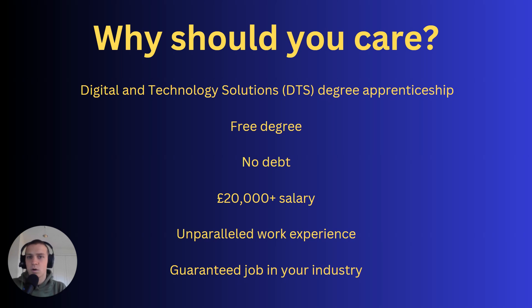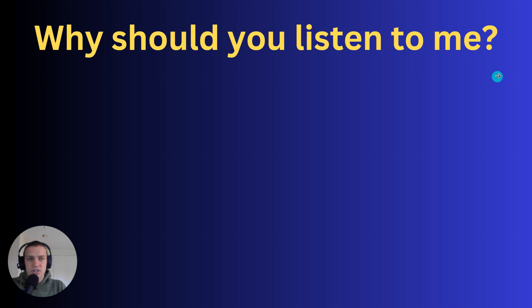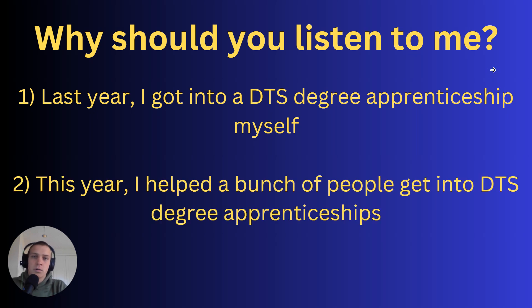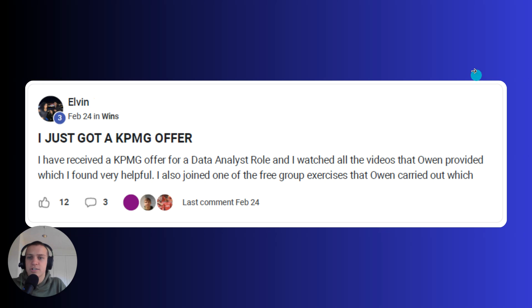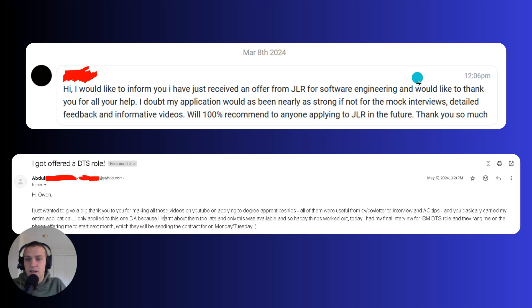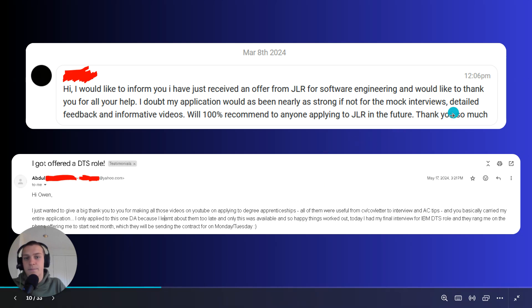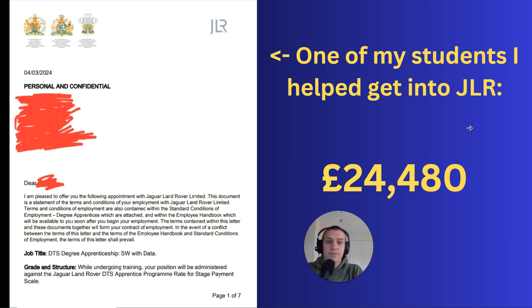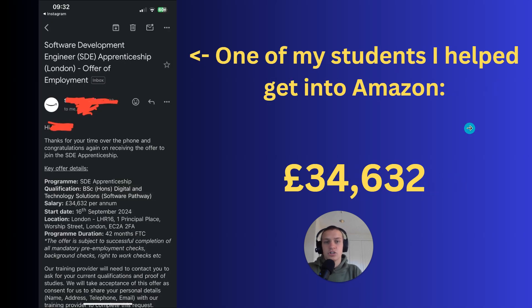Why should you listen to me? My name's Owen, and last year I got into a DTS degree apprenticeship myself. This year I've helped a whole bunch of people get in — including students at KPMG, Bank of England, Amazon, JLR, and IBM, just to name a few. One student got into JLR with a starting salary of £24,480 as a 19-year-old, and another got into Amazon at £34,680 for a software engineering DTS degree apprenticeship.